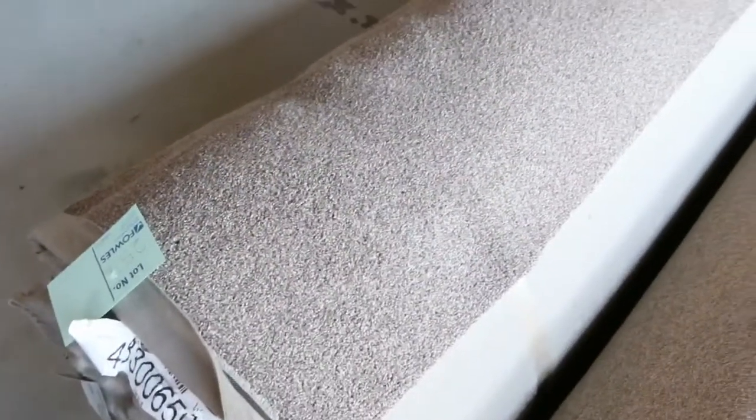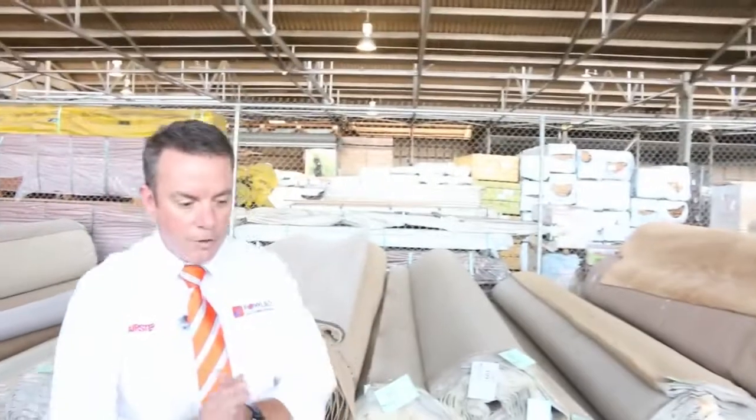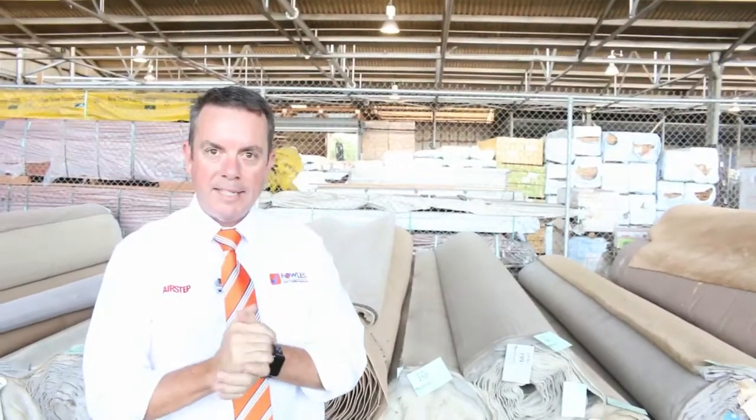Nice big rolls again in the twist — all sorts of colours, look at the red, nice and bright. Loop piles there, and a nice twist pile in neutral colours to finish off. We've actually got 257 lots going up tomorrow, so that is a lot of carpet — probably bigger than we've normally had for quite some time. It's going to be an awesome day, a great day to pick up a bargain, starts at 10 o'clock.